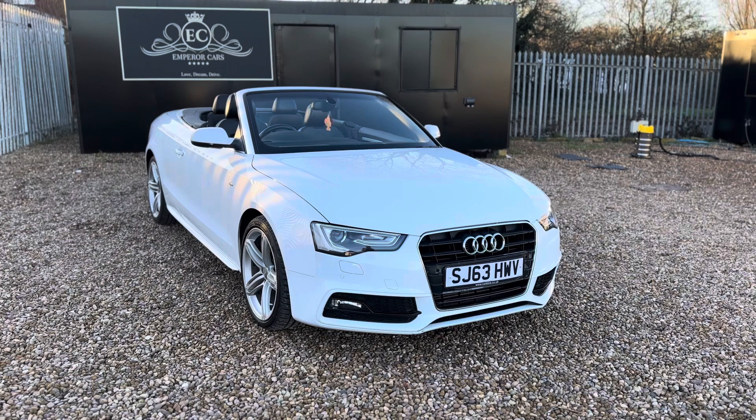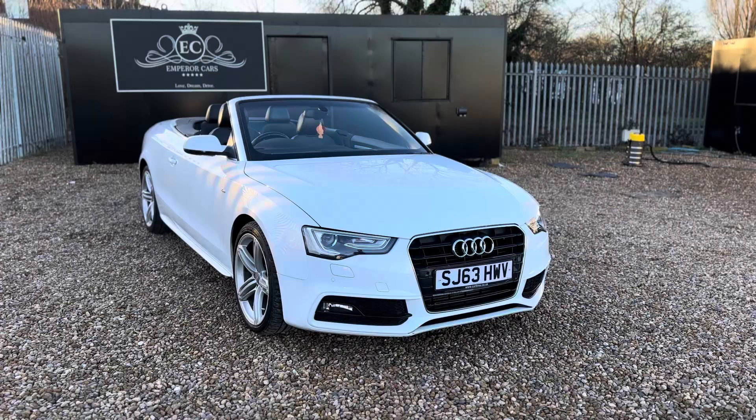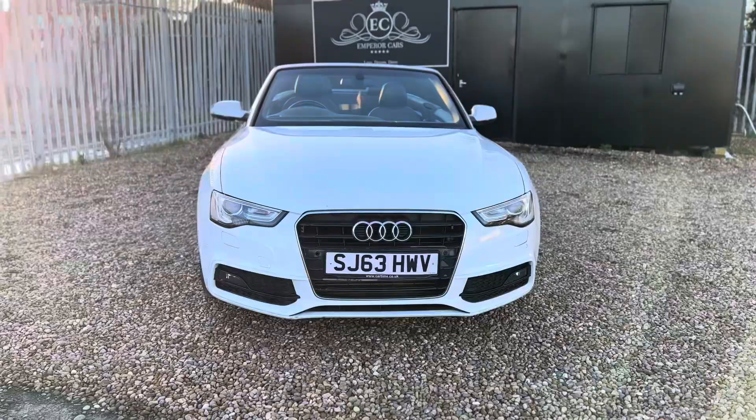Good afternoon, thanks for viewing this lovely Audi A5 S-line Special Edition finishing in a special paint worth over £2,000. In this video I'm going to quickly talk about this car and tell you a bit about it so you know what to expect.